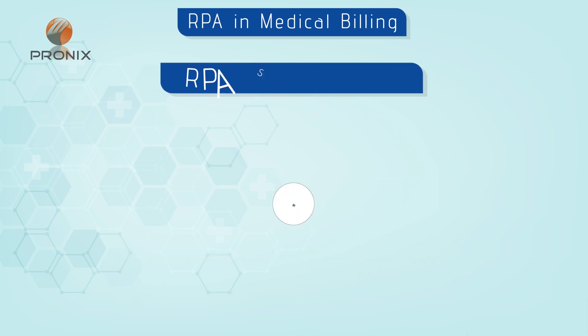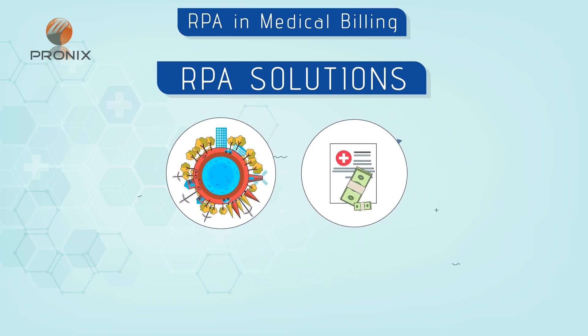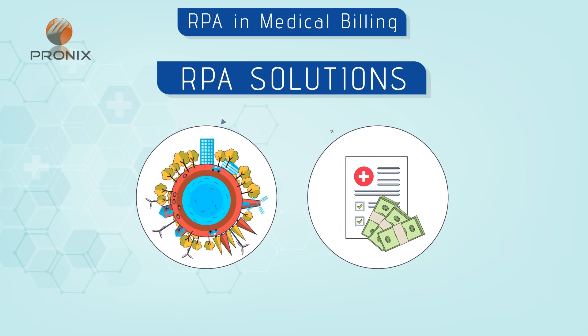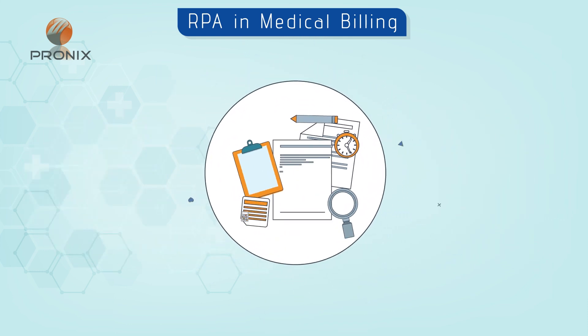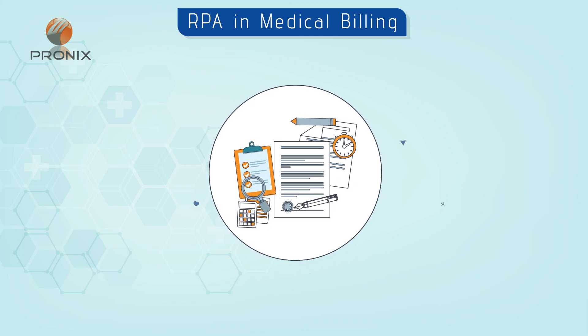Our unique RPA solutions make us stand as a one-stop solution to the healthcare medical billing ecosystem, building upon a robust automated technology platform. Now let us have an overview of how we are addressing issues in medical billing using RPA.